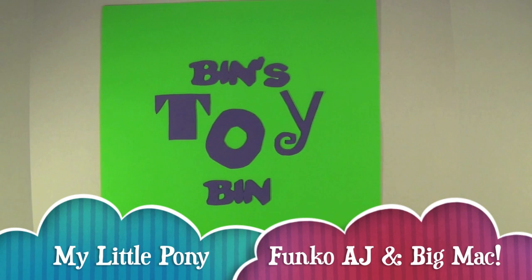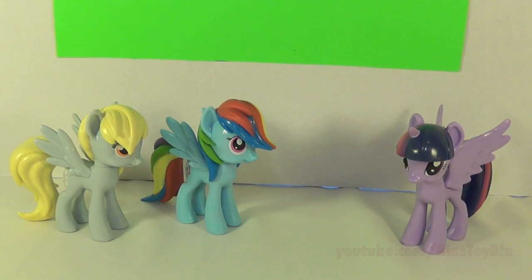Hi everyone, it's Jon and Bin. If you couldn't guess by some of our Pony friends being here, it's time for another Pony Review. And not just any Pony Review — we're reviewing the two latest Funko MLP collectible vinyl figures. Try saying that ten times fast.